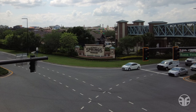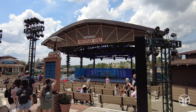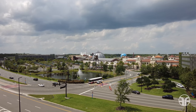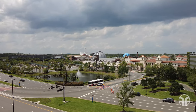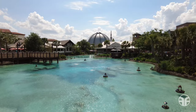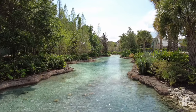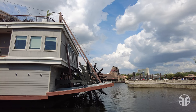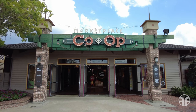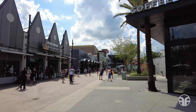Disney Springs offers worlds of possibilities with its shopping, dining, and live entertainment district featuring more than 150 venues. It's comprised of the gateway with its signature water tower and the grand entry. Drawing inspiration from Florida's waterfront towns and natural beauty, Disney Springs' outdoor neighborhoods are interconnected by a flowing spring and lakefront. The entertainment complex consists of four districts: the Marketplace, the Landing, the West Side, and the Town Center.